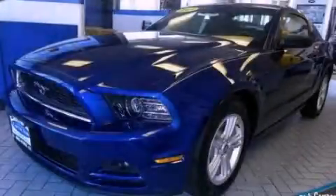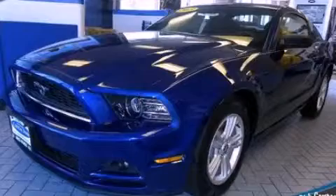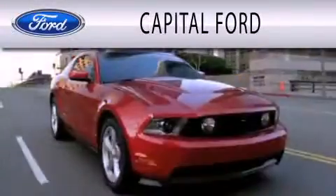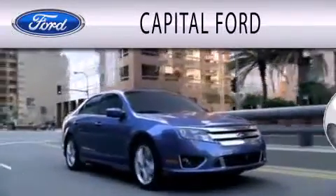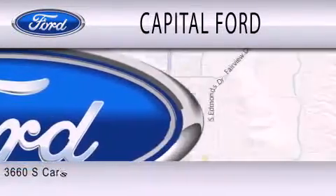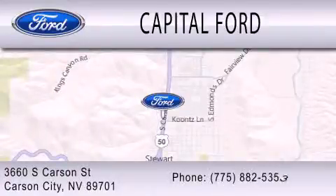We hope you found this video informative. Please contact us today. Capital Ford is dedicated to doing everything possible to ensure that the experience you have selecting your next vehicle is as pleasant as possible. We are located at 3660 South Carson Street in Carson.